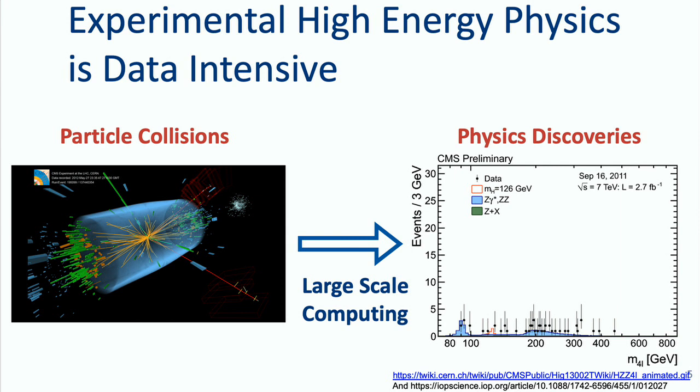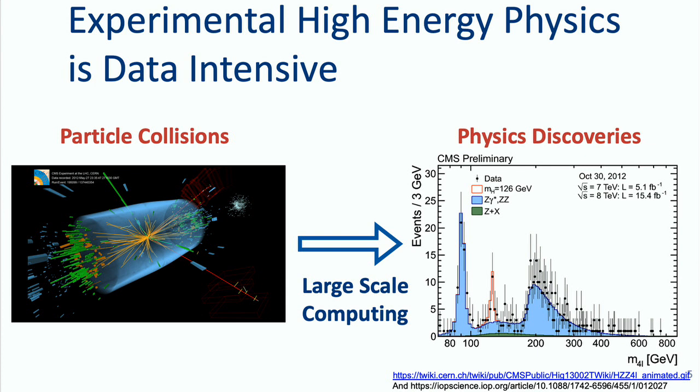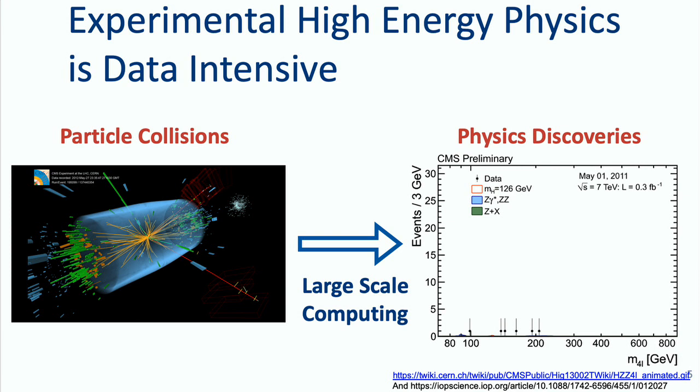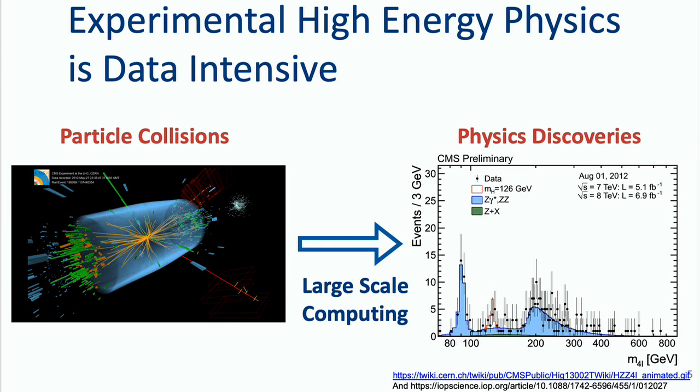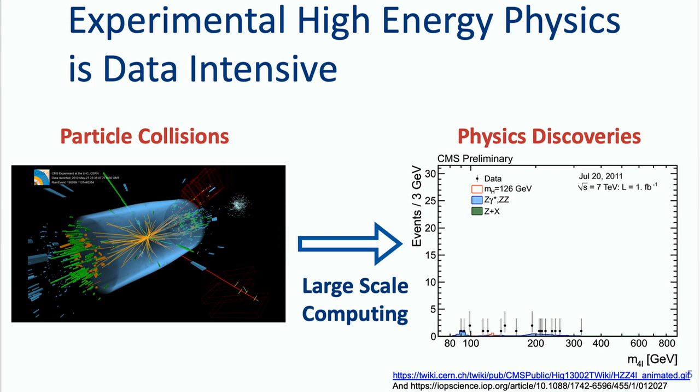I'll give you a brief introduction of the use case that we want to solve with the technology that will be the core of this talk. High energy physics, the experimental part, is a data-intensive domain. You collide particles that come from the accelerator, collect the debris of these collisions, reconstruct them, and from that you do analysis and find new insights. This is a statistical type of discovery — you need to collect large amounts of data, use computing, and end up with histograms. Here, for example, is a graph of the early data for the Higgs boson discovery.